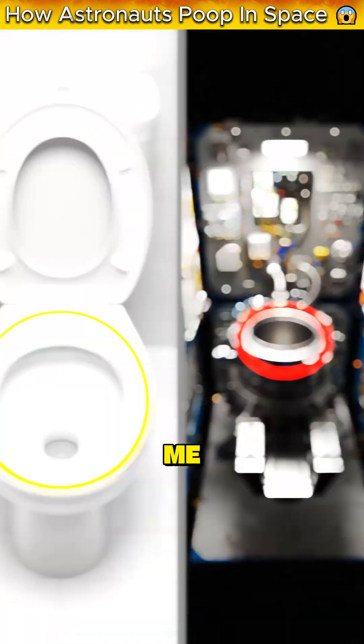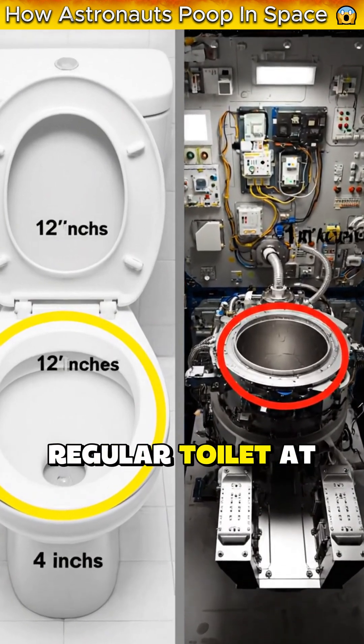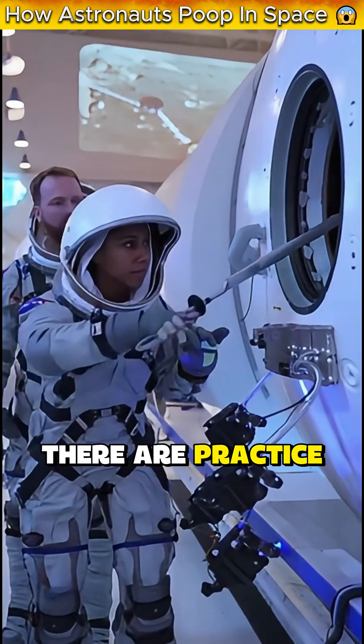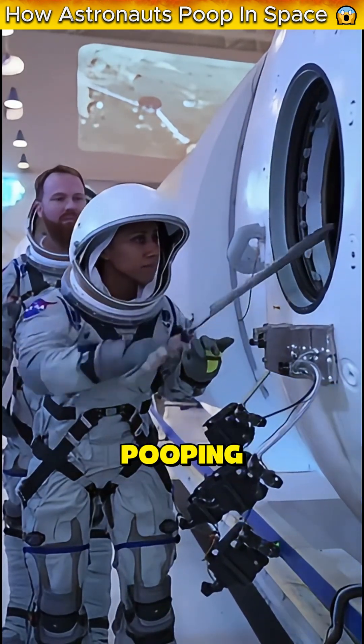And here's the part that gets me: the toilet opening is 4 inches wide. For context, a regular toilet at home is about 12 inches. So astronauts have to aim perfectly — they literally train for this. There are practice sessions. NASA spent millions of dollars so astronauts could practice pooping with a camera setup.